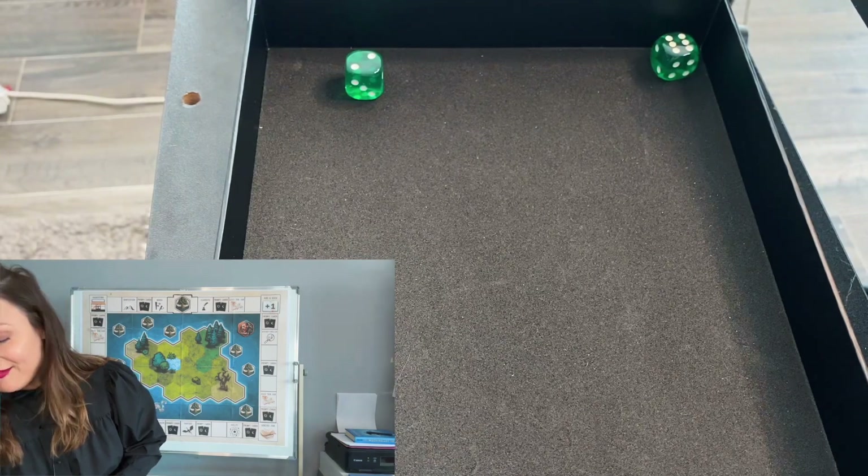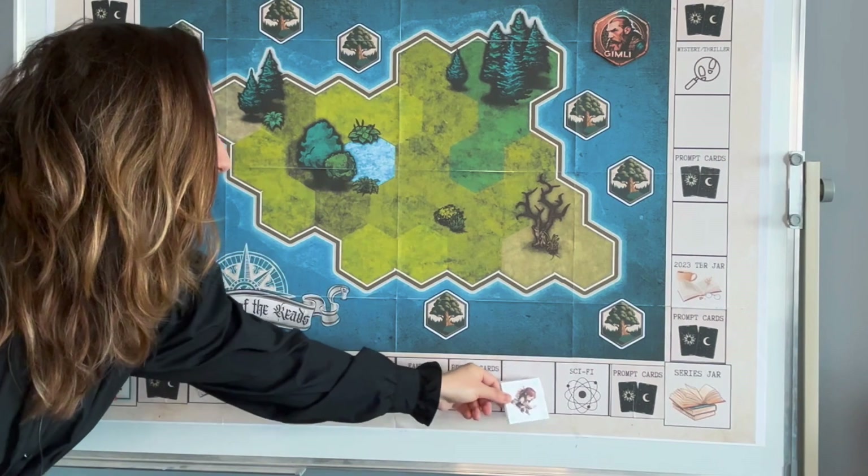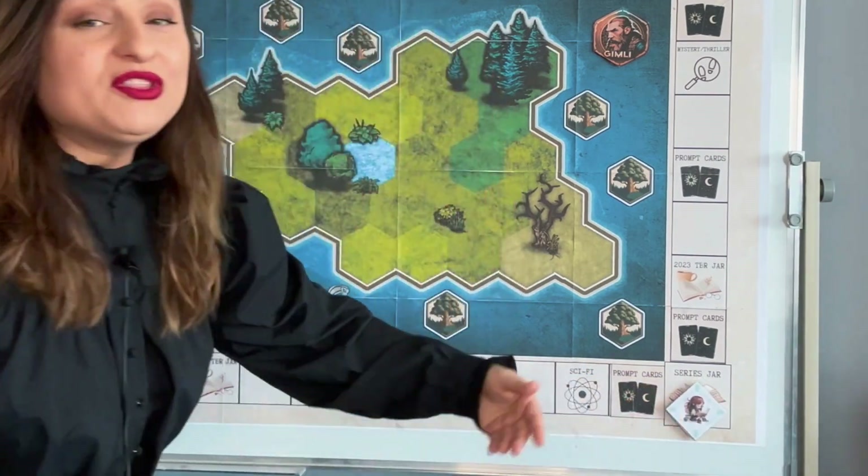We have an eight — one, two, three, four, five, six, seven, eight — and we land on the Series Jar. As I mentioned last time when I landed on this one, there are quite a few series here that I'm excited about and quite a few that I'm not so much excited to continue with, but it's all good. I think it's important that we finish what we started. This is going to be the series that I continue with.